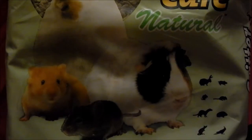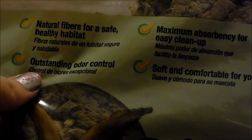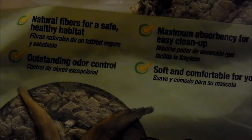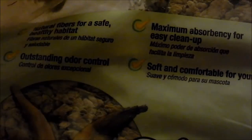These four checkmarks on the bag say: natural fibers for a safe healthy habitat, which I agree with — it is pretty natural; outstanding odor control, which it does have; maximal absorbency for easy cleanup, which is true — you just take the dustpan and scoop it all out on cleaning day; and soft and comfortable for your pet, which I would also agree with.